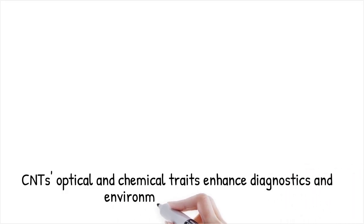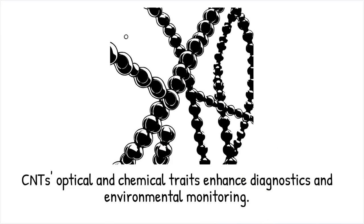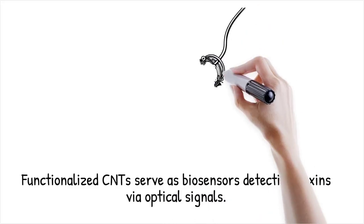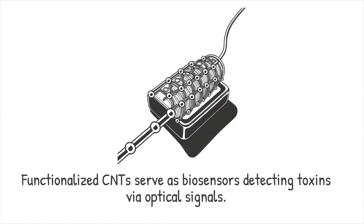The interplay between their optical and chemical characteristics makes them powerful tools for both diagnostics and environmental monitoring. Functionalized CNTs have been developed as biosensors that can detect trace amounts of toxins or biomarkers by observing changes in their optical signals.